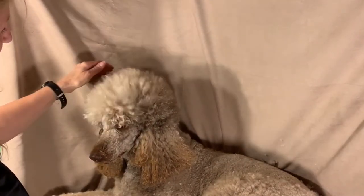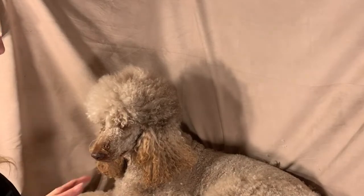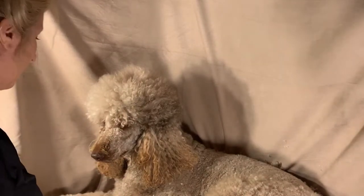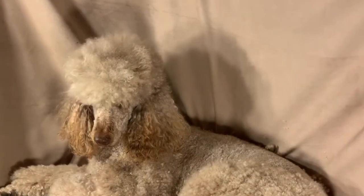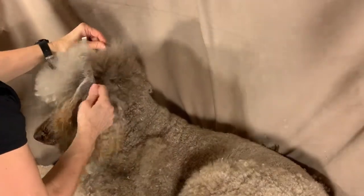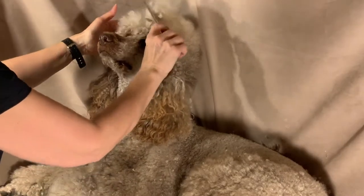I bathe her, then towel dry her, then let her run around and dry for a while, and then I brush her out again. I don't like the dryer and she doesn't like the dryer. I'm going to do her poof because she feels like sitting right now, and I kind of just like to do what she feels like doing because I know this is sometimes not the funnest thing in the world.